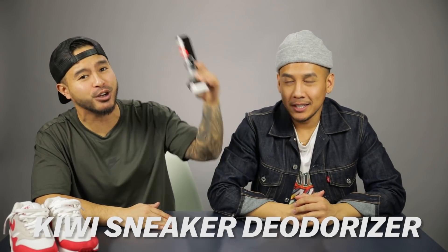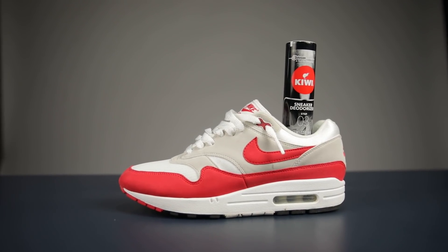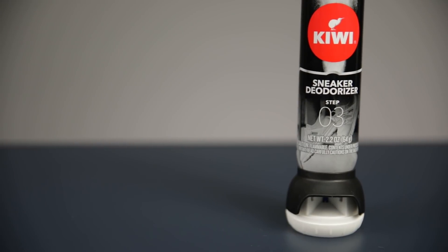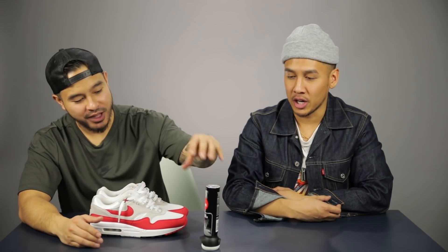Last but not least, for the sneaker heads out there, we've got the Kiwi sneaker deodorizer. No sugar-coating — sometimes there are cases of stinky feet, don't be ashamed. If you have a heavy rotation on a particular shoe you always want to keep them fresh. This is not a flower scent — it's a deodorizer, meaning it's actually killing bacteria in your sneakers, and it sprays out both sides to get all areas.